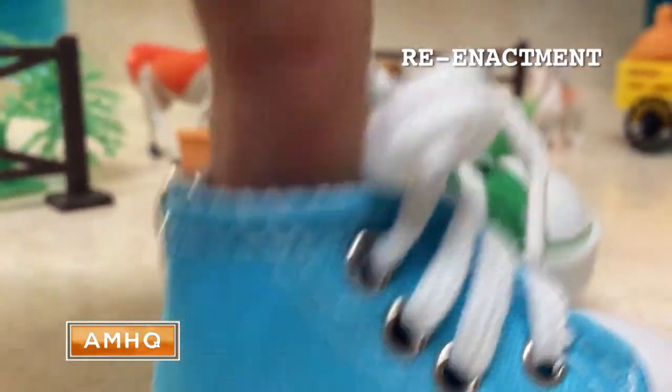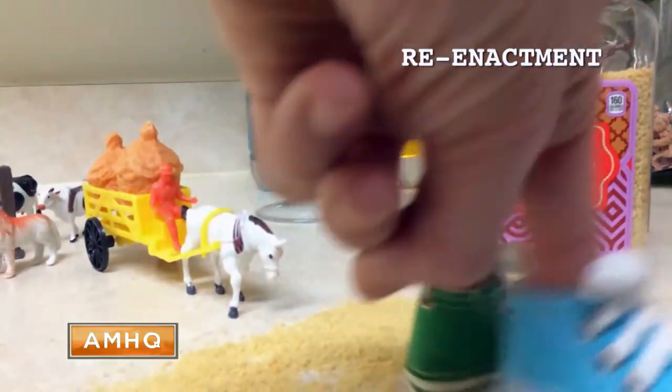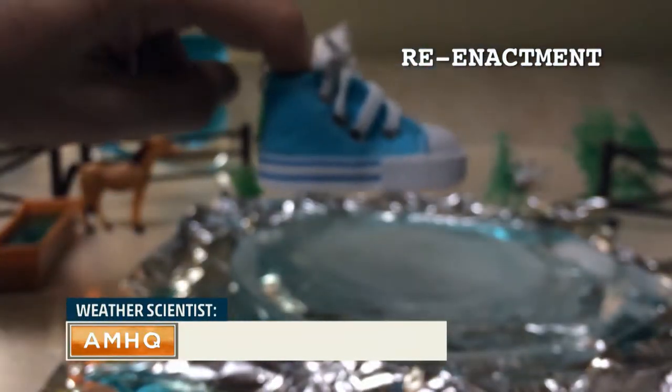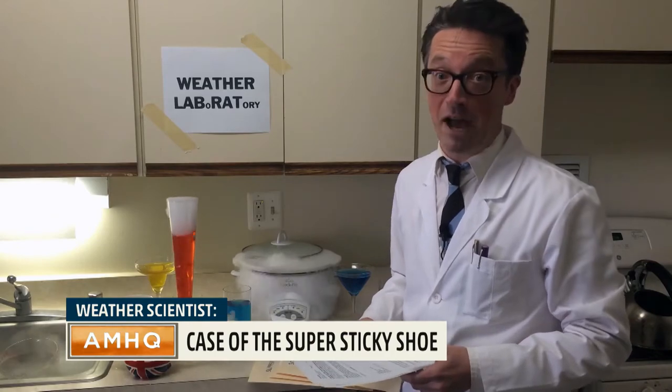So does that mean we're seeing the dawn of the first intelligent shoes? There are all sorts of really interesting materials out there that might let us create a type of sole that actually has material properties that change depending on the temperature or the material they're in contact with — spikes that protrude out at the right times and go away as you go back indoors. Those Canadians really do have their feet on the ground.